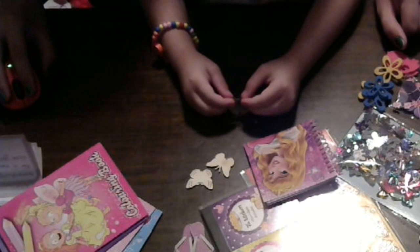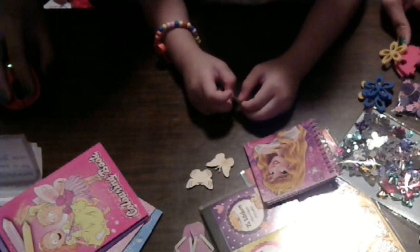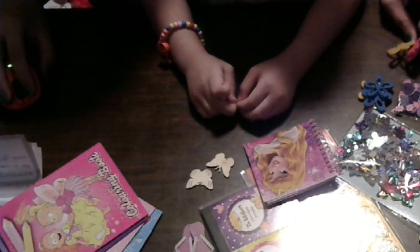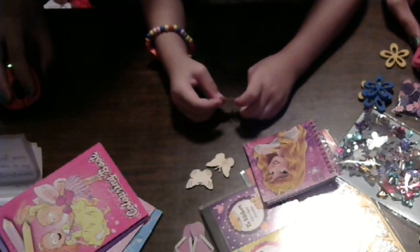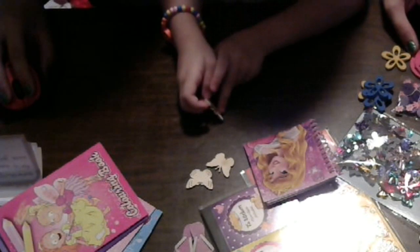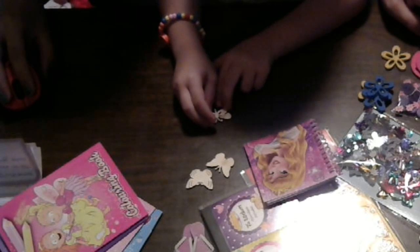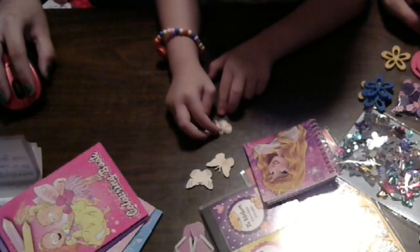All right, guys, thank you so much for taking the time to hang out and watch Scarlett open some happy mail. Can I paint this? Yep. We'll let you paint it, and then maybe we'll put it on a card for Miss Mildred. Okay? All right. Thanks again, guys.